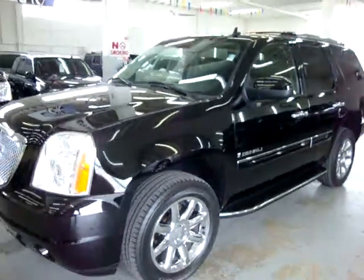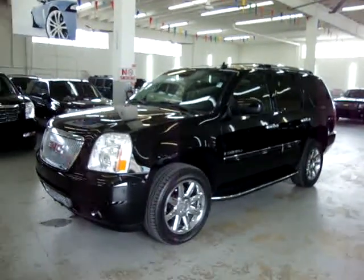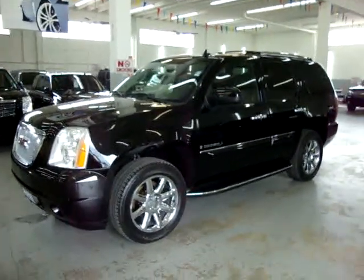If you're watching this video on a trader site, it will cut off at 3 minutes. To see the full 15-minute video, please visit our website VehicleMax.net.